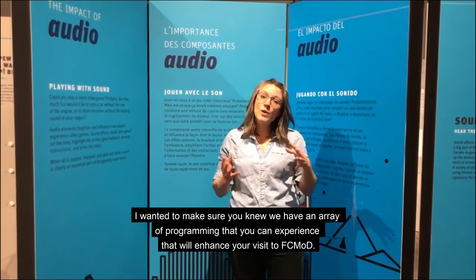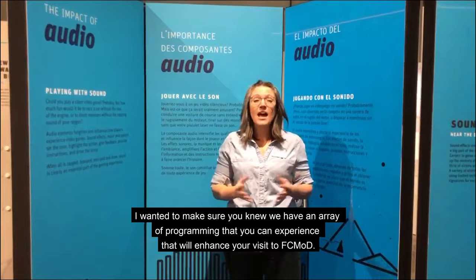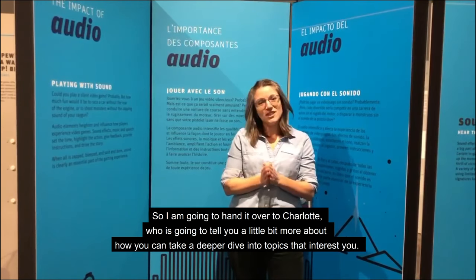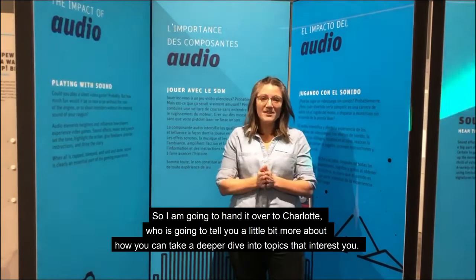I wanted to make sure that you knew we have an array of programming that you can experience that will enhance your visit to FCMod. So I'm going to hand it over to Charlotte, who's going to tell you a little bit more about how you can take a deeper dive into topics that interest you.